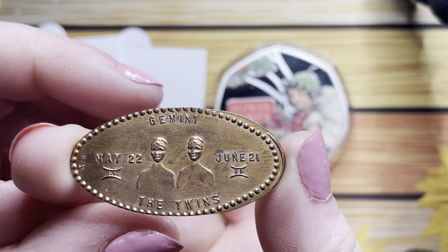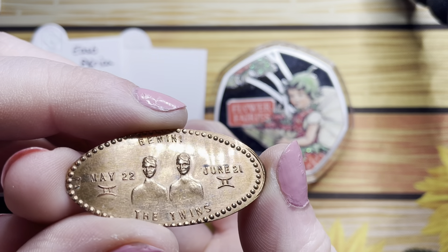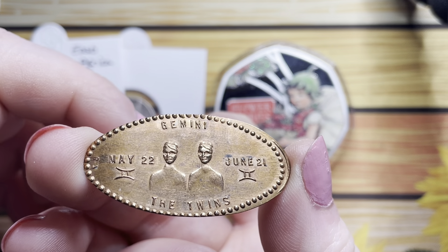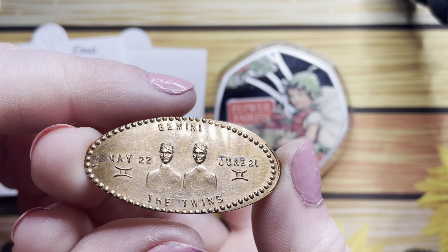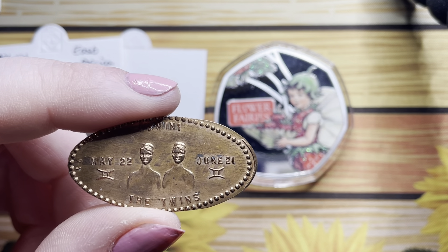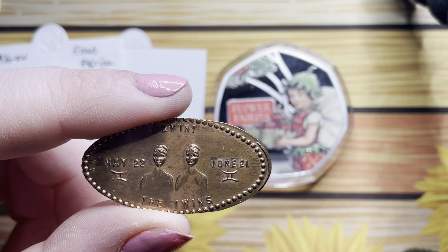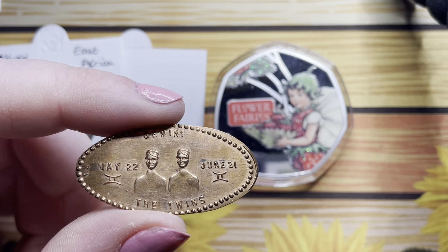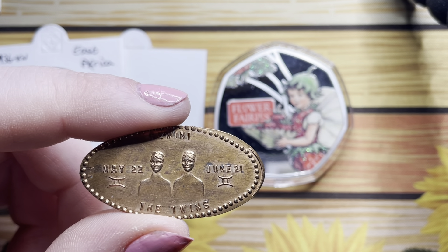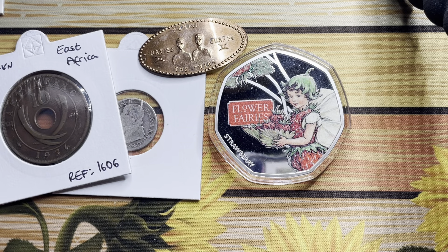Next up we have this lovely little Gemini pressed penny. I want to see if this is actually a set, because obviously there are 12 signs of the zodiac, so I'd love to get this one and the other 11. It's just something I haven't seen before and I thought it was really cool.